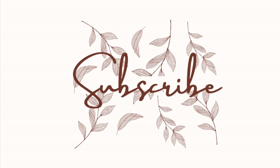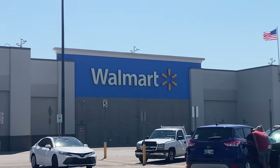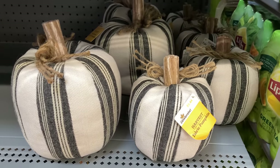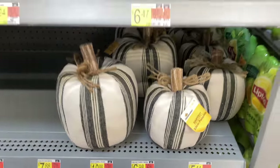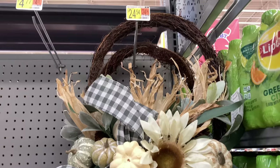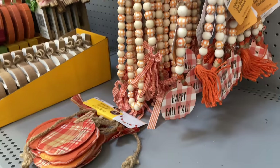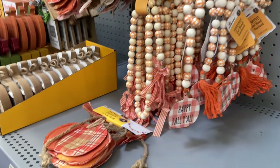I'm pretty impressed with what they have so far. If you guys aren't subscribed to my channel, go ahead and hit that subscribe button and the notification bell so you don't miss a thing. Coming right in with these fabric pumpkins — they are so cute and high-end looking. This wreath also — I'm just really impressed with Walmart's fall decor this year. The items are just a lot better quality than I'm used to seeing here at Walmart.